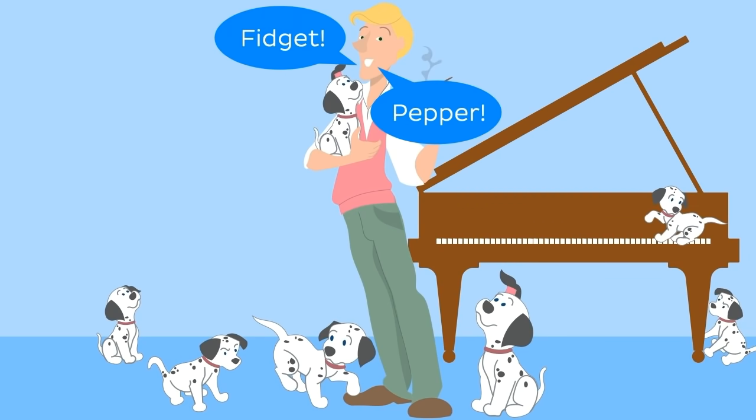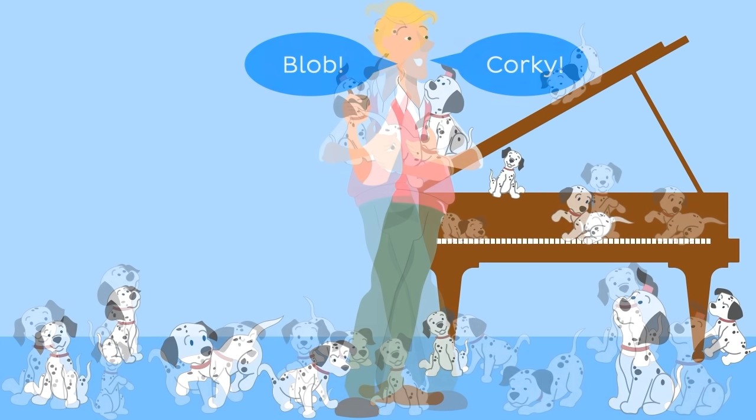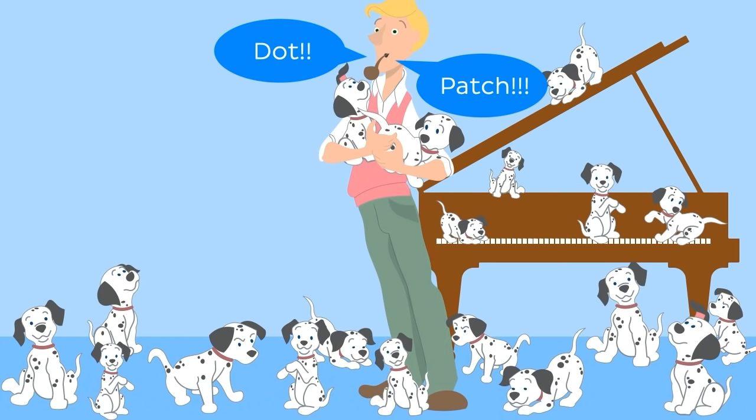Pidget. Pepper. Corky. Glob. Dot. Patch. Lucky.